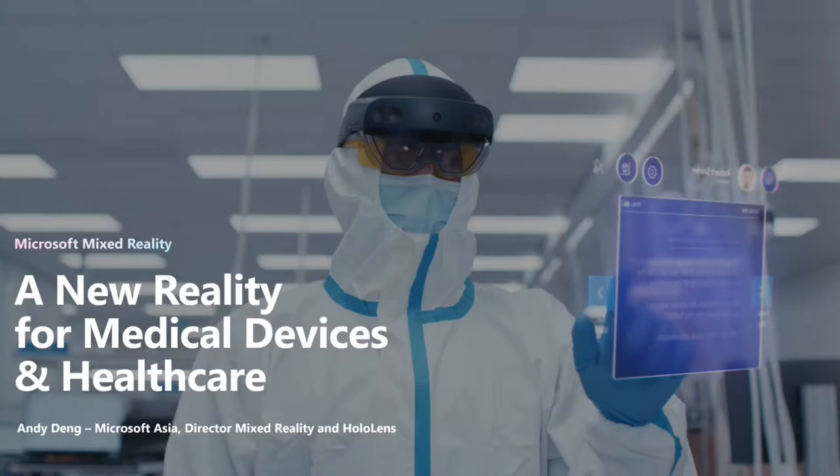Thank you. Before I start, a quick intro for myself. My name is Andy. I'm the Microsoft Mixed Reality Partner Specialist based in Singapore, covering Southeast Asia, India, Australia, New Zealand, and also Korea. Today I'm going to spend about 10 minutes giving you a quick overview of Microsoft Mixed Reality and HoloLens. I want to start with a customer story from Toyota and there are a few reasons I really like to use this Toyota customer story when having conversations with customers, particularly in the manufacturing industry.